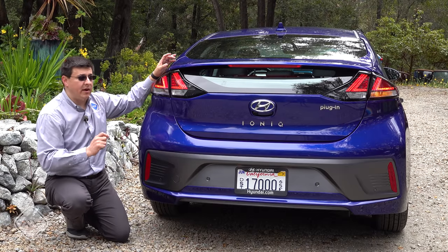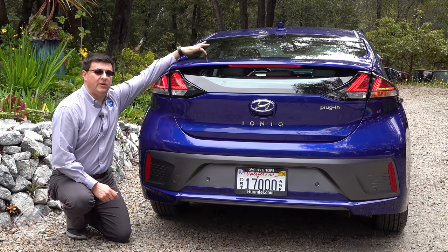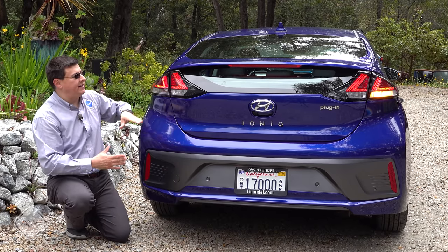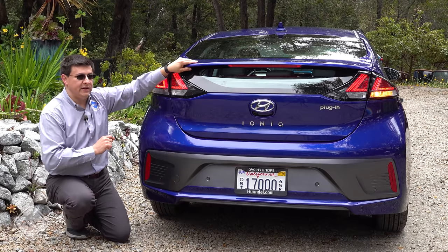As we see in some other hybrids, we have another window right here in the liftgate. So we have one window up top, one window here, and then a spoiler-esque treatment that makes this look like a sedan divides the two windows from one another. So when you're looking through the rearview mirror, you're looking through both of these windows.